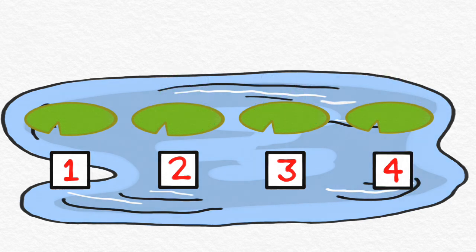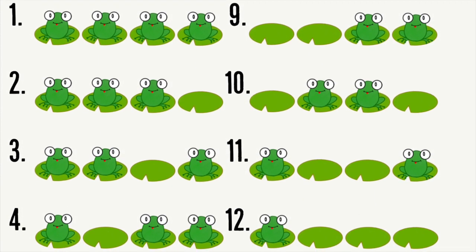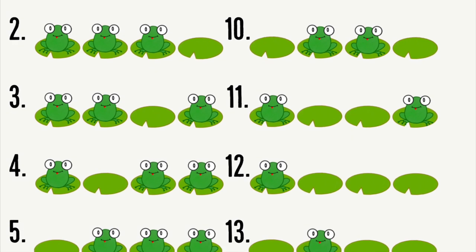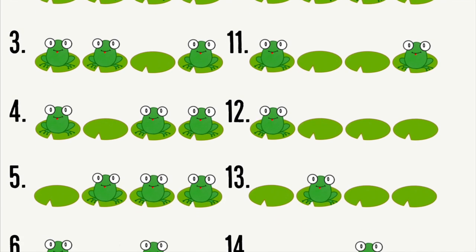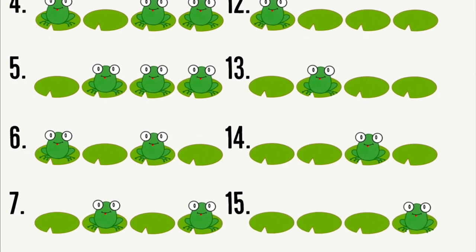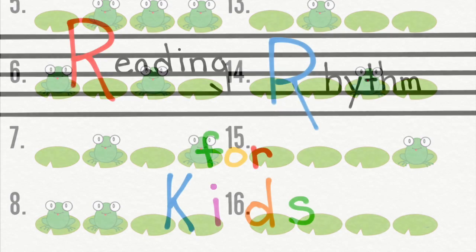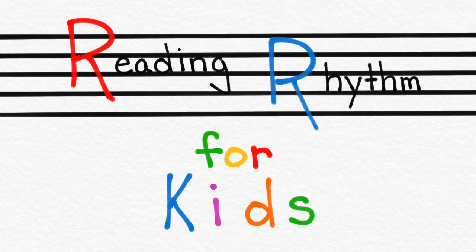Now you're ready to practice clapping on your own. For each example, remember to clap when you see a frog, and not to clap when you don't see a frog. Don't forget to count nice and evenly. You can find a copy of this page in the description below, or you can have a grown-up help you find it. Thanks for watching, and we'll see you soon.